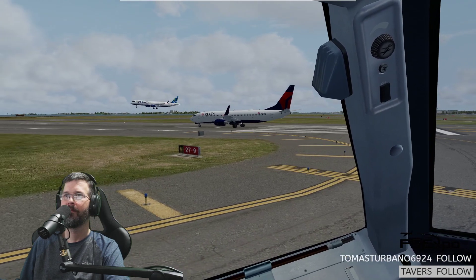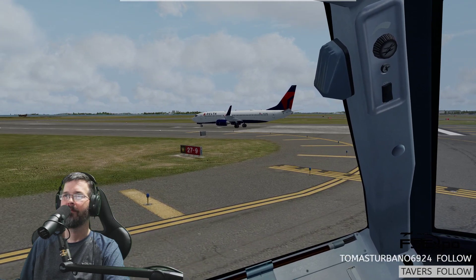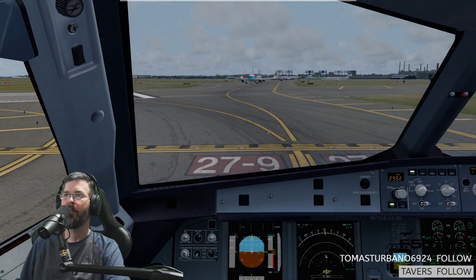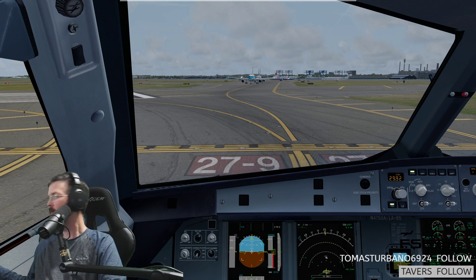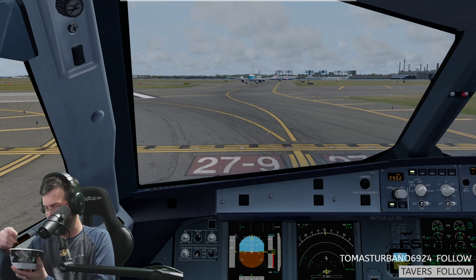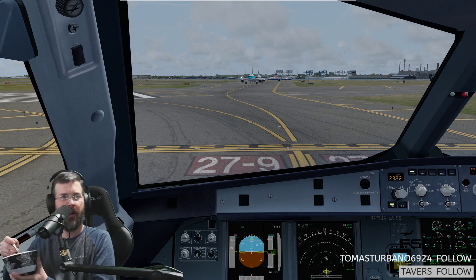Delta 9521, runway 9, are clear for takeoff. Delta 9521. It's pretty cool. Got some quinoa. Two great activities, absolutely.